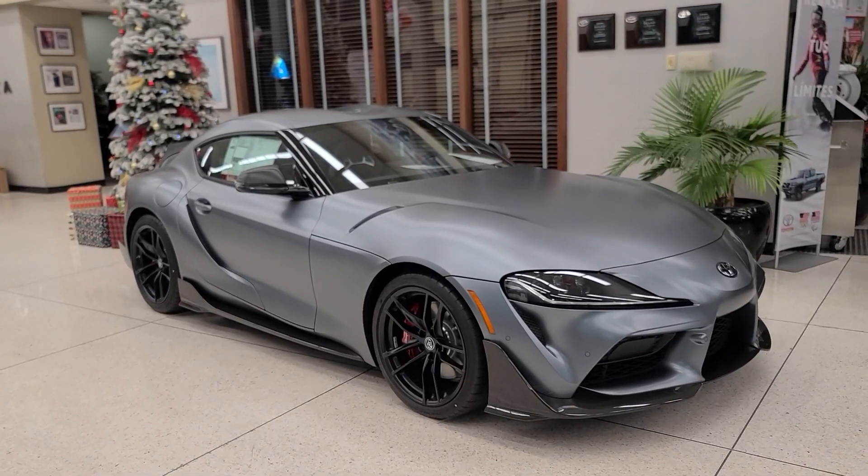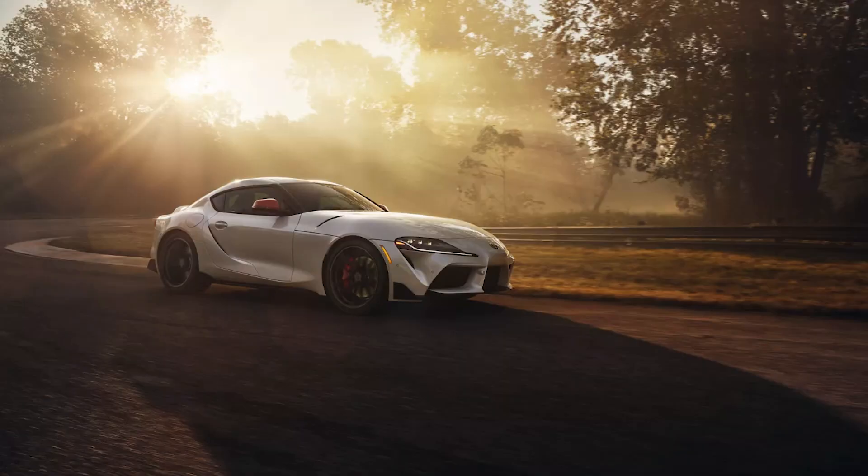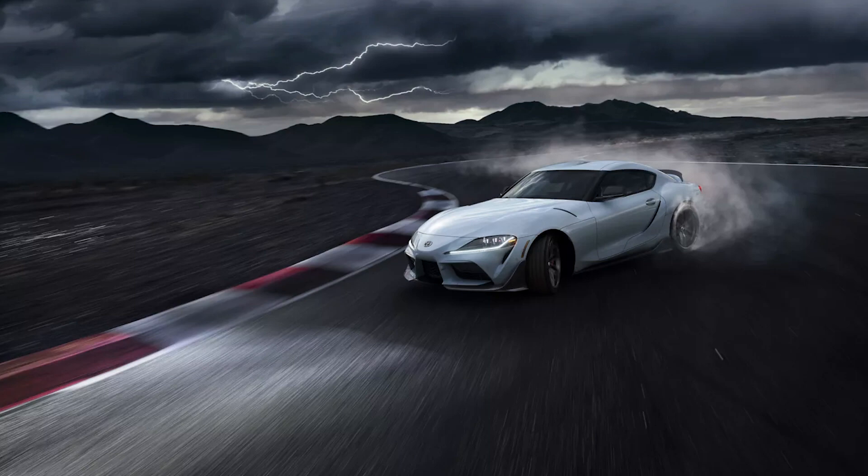This is Toyota's third special edition Supra. In 2020, they released the Launch Edition Supra, which was limited to only 1,500 units. In 2021, they released the A91 Supra, which was limited to 919 units. And now this 2022 A91 CF edition Supra is limited to just 600 units.